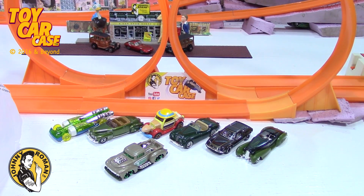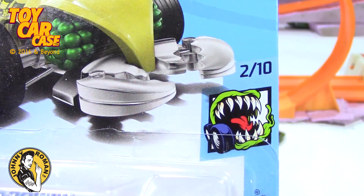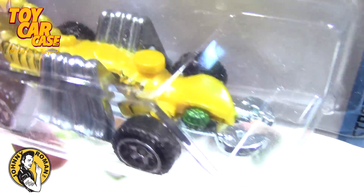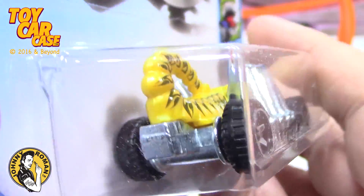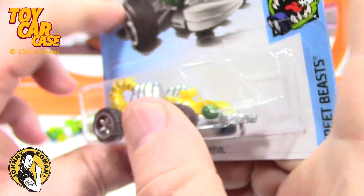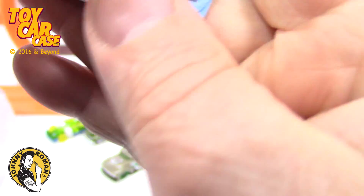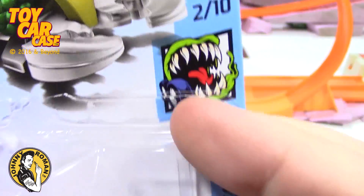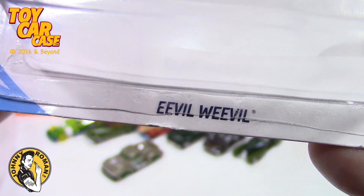Then I got this — ready? Evil Weevil! This guy's been around for a while but I always dig these guys. It's not a treasure hunt or anything, but it would be totally cool. It is a Street Beast, and here's the Street Beast logo. Cool Evil Weevil.